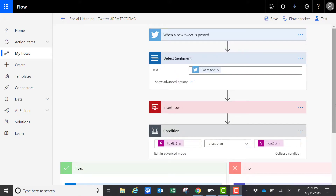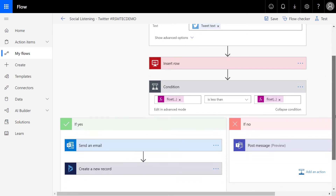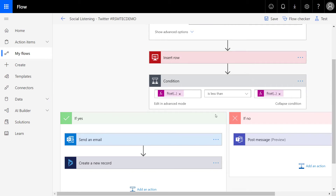Here we see our flow: when a new tweet is posted, we're going to detect the sentiment using Microsoft Cognitive Services and text analytics. Based on the assessed sentiment, whether it's positive or negative, we're then going to insert a row in the database. If it's seen as a negative tweet, we're going to send an email to a product manager as well as create a new record in Dynamics 365 for customer engagement, identifying a follow-up action for that customer service team.